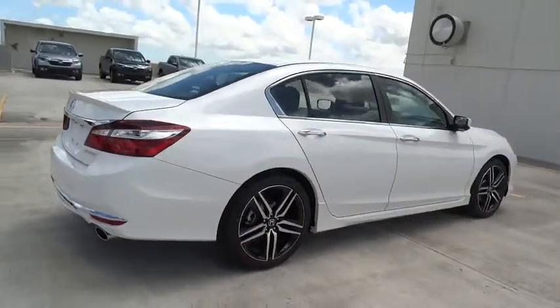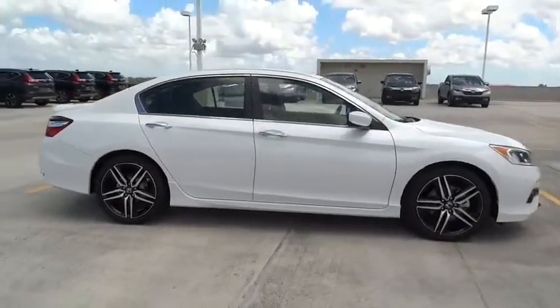Four-piece floor mat set. This beauty will even make your house keys jealous. Drive it today!